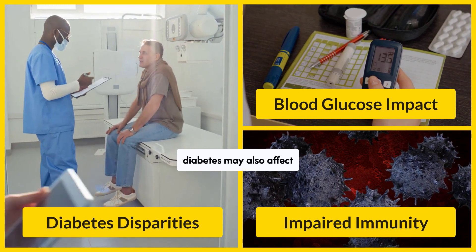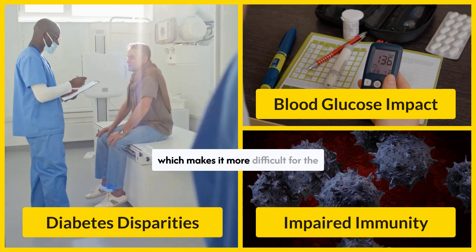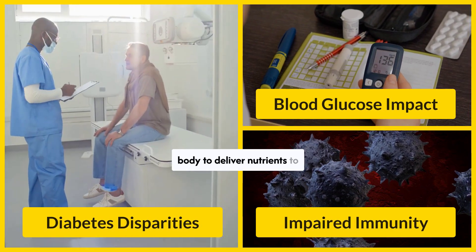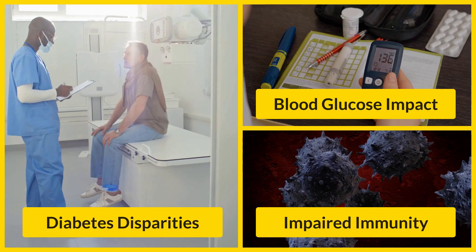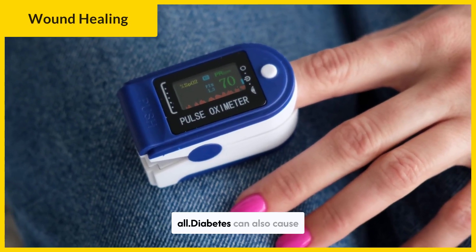Uncontrolled diabetes may also affect circulation, causing blood to move more slowly, which makes it more difficult for the body to deliver nutrients to wounds. As a result, the injuries heal slowly or may not heal at all.